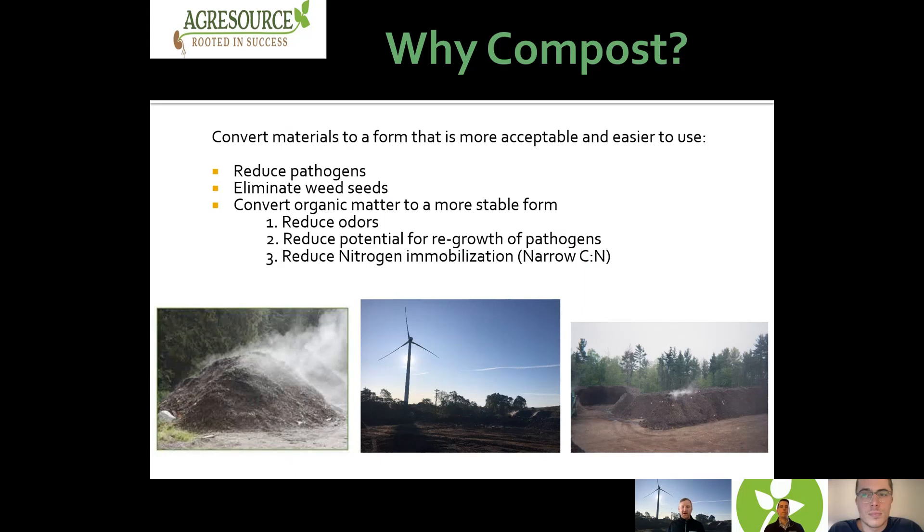So why compost? Composting is done to convert materials to a form that is more acceptable and easier to use. By composting, we're able to reduce pathogens, eliminate weed seeds, and convert organic matter into a more stable form. That helps reduce odors, reduces the potential for regrowth of pathogens, and gives us a more balanced carbon to nitrogen ratio, which is going to make nitrogen more available to plants.